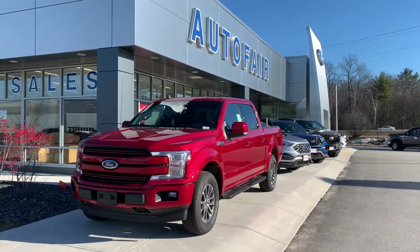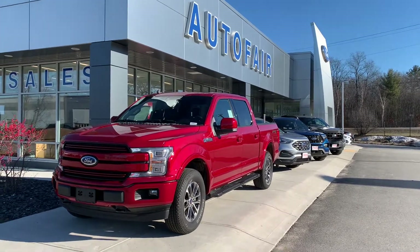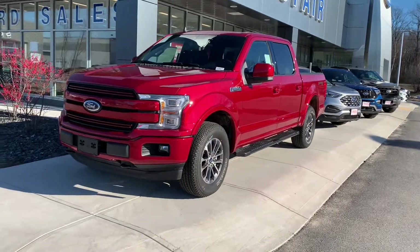Hey Claudia, this is Fernando from Autofair Ford in Haverhill. Thank you for inquiring about a 2020 F-150 Lariat. This is one of them — we have a Rapid Red with the 2.7 V6.